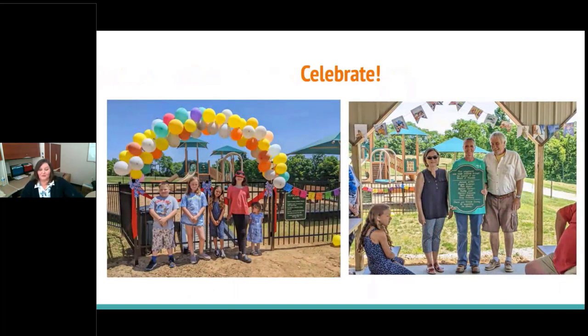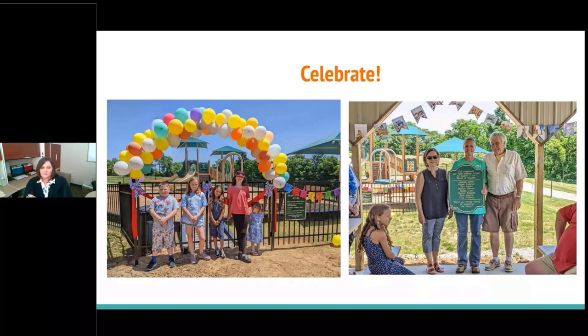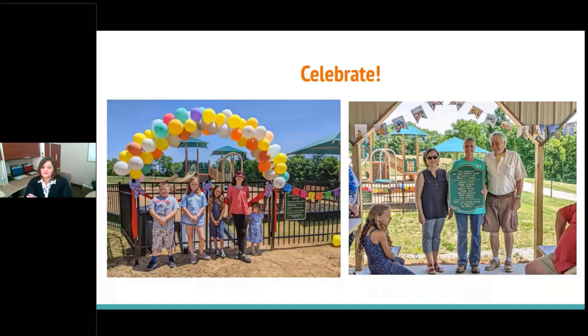Once the project is done, you want to celebrate — it's a big deal and a lot of work. We had an open house and invited board members, city mayors, the fiscal court judge, and magistrates. We invited special families and made sure we had kids there for photos. We also timed it with our summer reading open house to draw a crowd. We created a plaque thanking all board members involved in the project — one passed away from COVID during the process, so it was a great way to honor them.